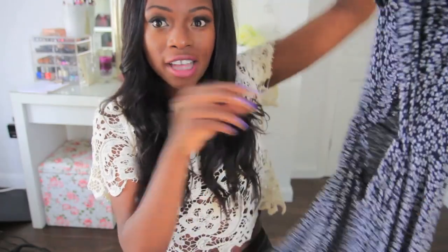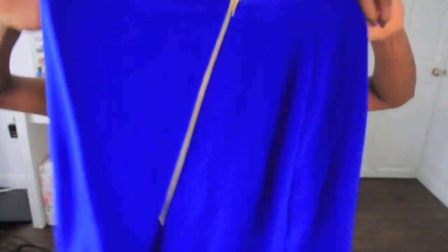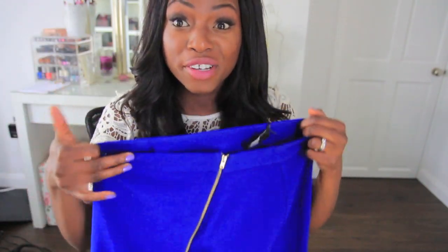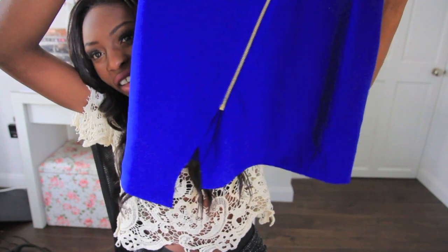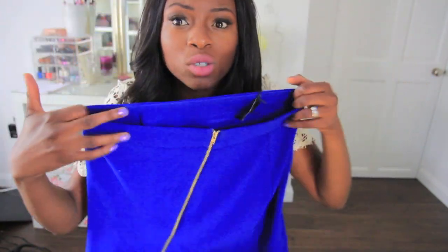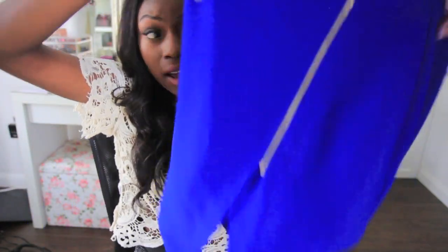From ASOS I bought this asymmetrical cobalt blue skirt — you can tell blue is becoming one of my favorite colors. It fits beautifully, lovely fabric, and it wasn't too expensive — 22 pounds.